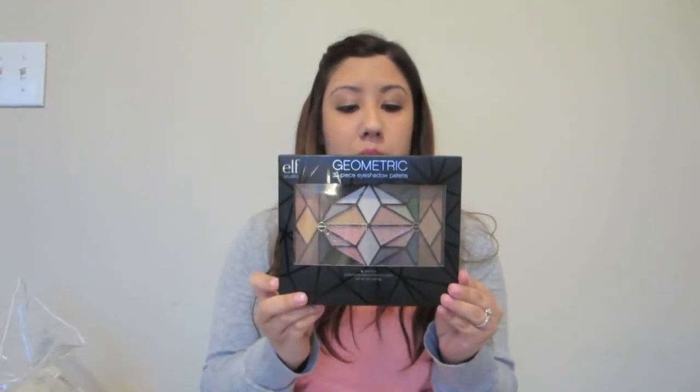We also got an angled blush brush, which is really cute — it's a little tiny brush. Then it came with this lip gloss in pink kiss, just one of the little lip jellies. It came with this eyeshadow palette which has tons of colors in it — actually a lot of neutral colors, which I always wear. It's got 32 pieces in it. I'm excited to try that out.